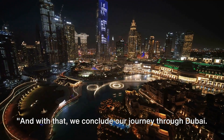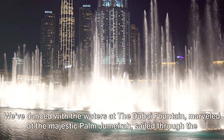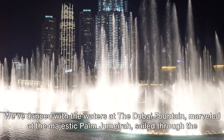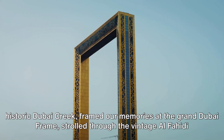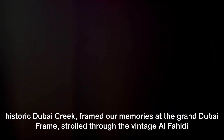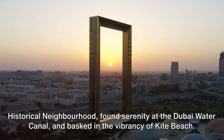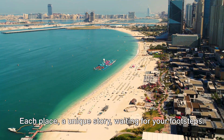And with that, we conclude our journey through Dubai. We've danced with the waters at the Dubai Fountain, marveled at the majestic Palm Jumeirah, sailed through the historic Dubai Creek, framed our memories at the Grand Dubai Frame, strolled through the vintage Al-Fahidi Historical Neighborhood, and found serenity at the Dubai Water Canal.